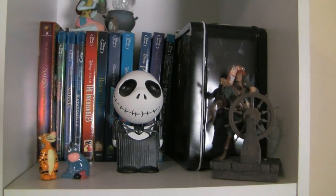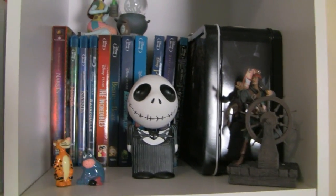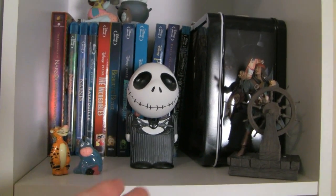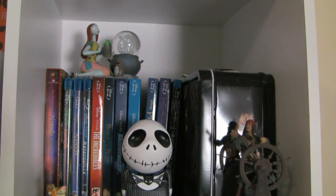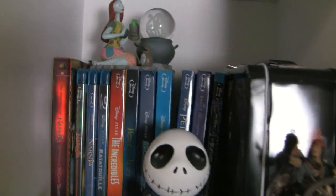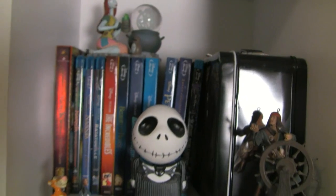Directly underneath that, this is a Disney sort of setup. I'm a big fan of Winnie the Pooh, fan of Nightmare Before Christmas, fan of Pirates of the Caribbean. So we have a lot of that in there, and then we have Disney Blu-rays back there.